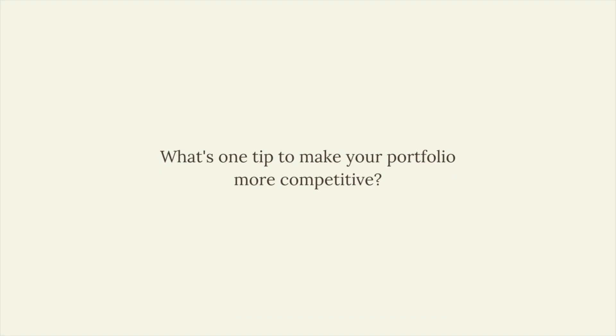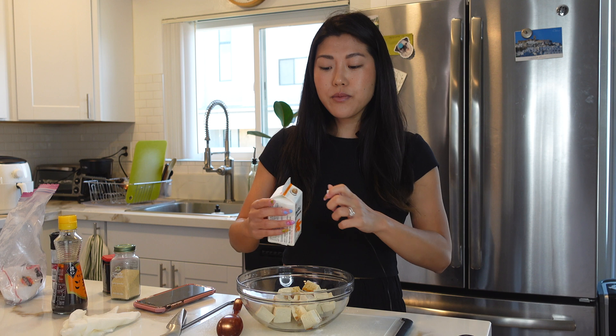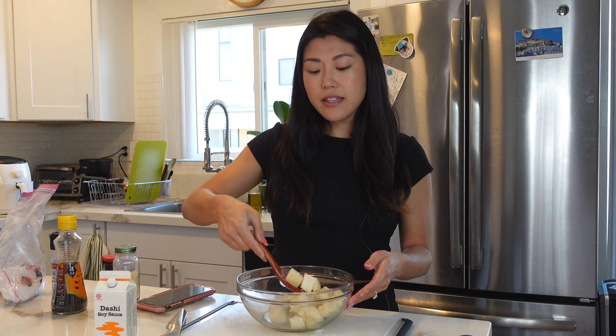Next question: what's one tip to make your portfolio more competitive? I actually have two. The first is including data and statistics. In my opinion, this helps showcase impact — it highlights that your designs are results-oriented and gives you credibility as a designer. If you can show that your decisions helped a product go from A to B, or increased something by X percent, that will really help your portfolio stand out.